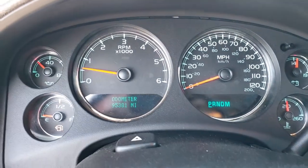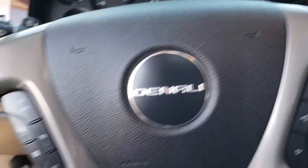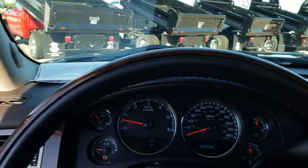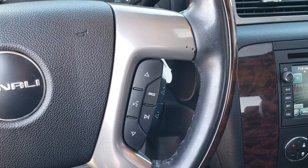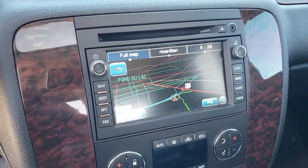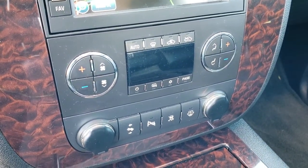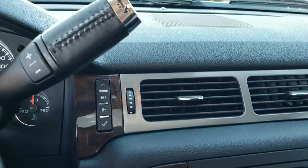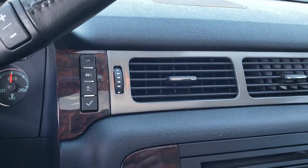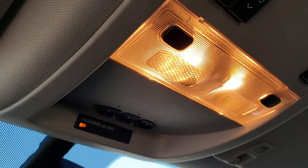Inside you can see that this truck has 95,381 miles. The instrument cluster is nice and clean. It has a heated, wood grain trimmed and leather wrapped steering wheel in pretty nice condition, with audio controls on the right side. This one comes with the factory navigation system with the nav disc included. Dual climate control, heated mirrors, power pedals, backup sensor, stability control, six speed automatic transmission, OnStar capabilities, home link buttons, and a power sunroof.